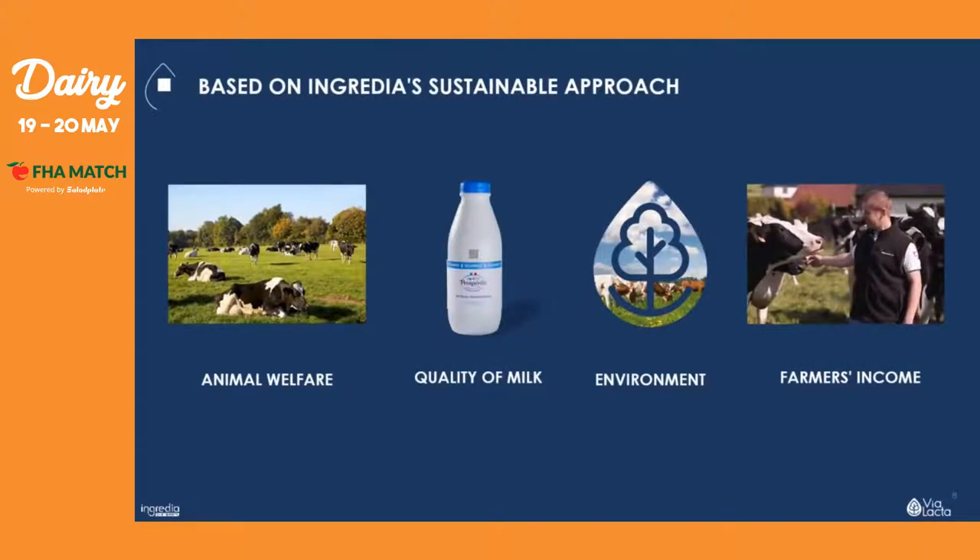Based on our sustainable approach, we created this eco-responsible milk collection called 'Milk from Grass-Fed Cows.' It is based on four pillars: first, animal welfare; then, quality of milk; environment; and we have also taken into account the farmer's income.